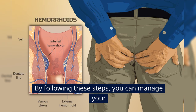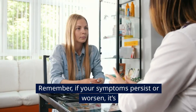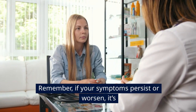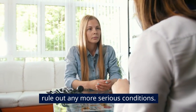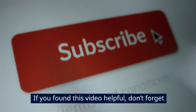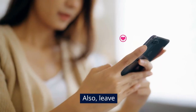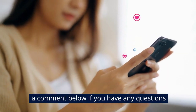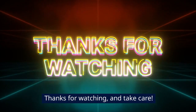By following these steps, you can manage your hemorrhoids and hopefully find relief from the discomfort they cause. Remember, if your symptoms persist or worsen, it's important to consult with a healthcare provider to rule out any more serious conditions. If you found this video helpful, don't forget to like, subscribe, and share with anyone who might benefit. Leave a comment below if you have any questions or if there's a topic you'd like me to cover next. Thanks for watching, and take care.